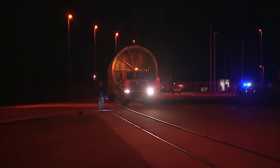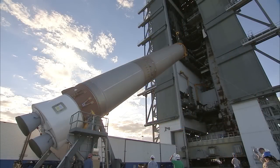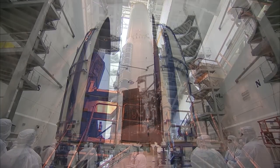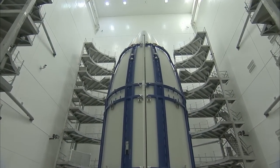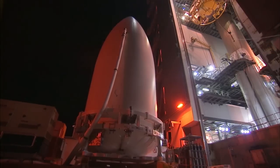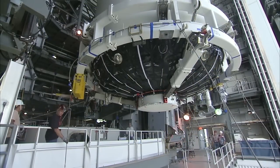The Atlas V first stage was moved on a transport trailer to the Vertical Integration Facility at Space Launch Complex 41 on October 24 and lifted to the vertical position. The GOES-R satellite was enclosed in the payload fairing at Astrotech on October 21 and transported to the pad on November 9. Enclosed within the payload fairing, GOES-R was lifted and placed atop the Atlas V rocket to await launch day.